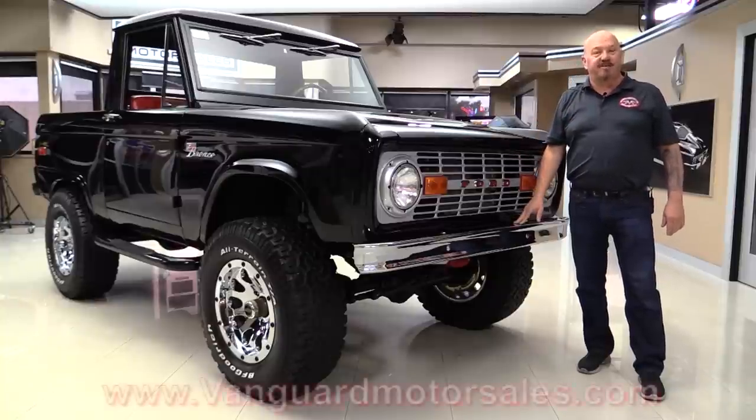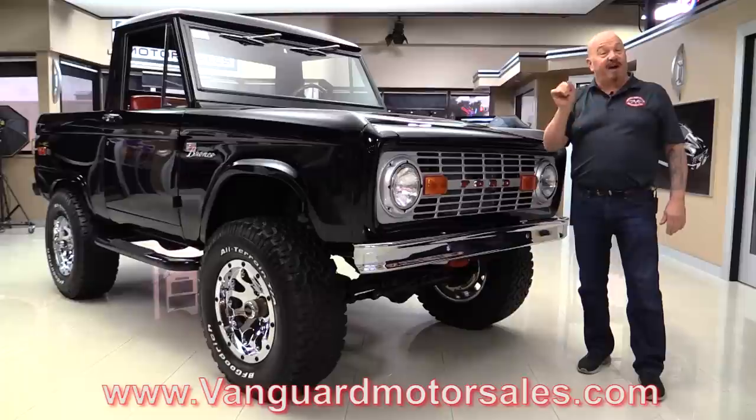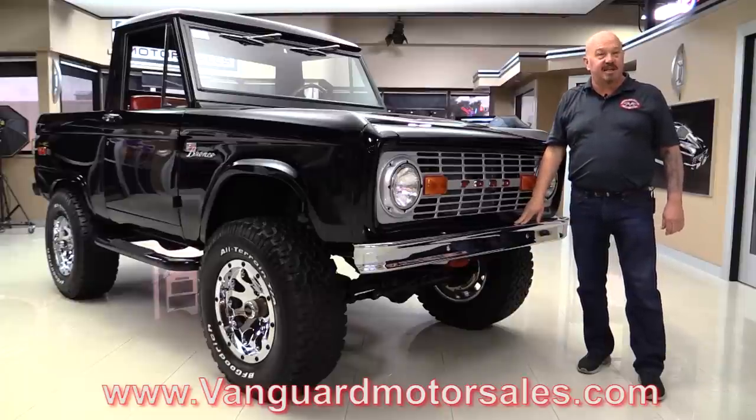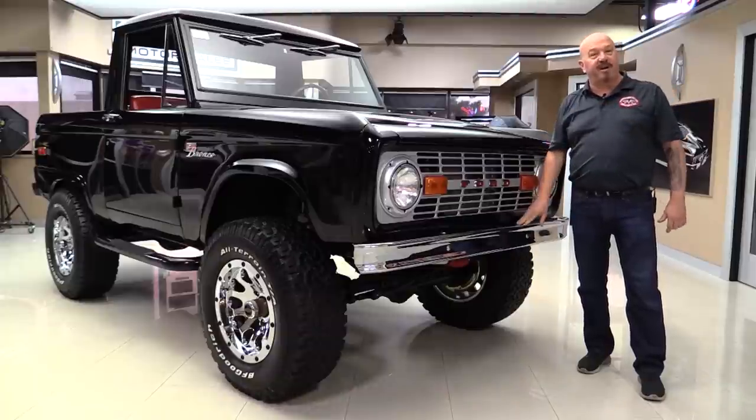Go to the website at VanguardMotorSales.com. We'll put it on the lift so you can see the bottom, we're gonna fire it up, we're gonna get out and drive it, we're gonna show you everything you need to see so you can make a great decision on your Bronco investment. So come on up, we'll fire it up for you right now.